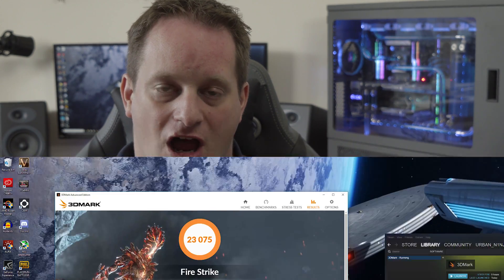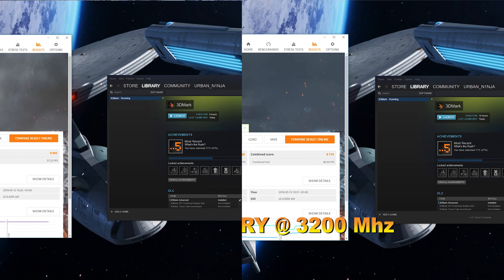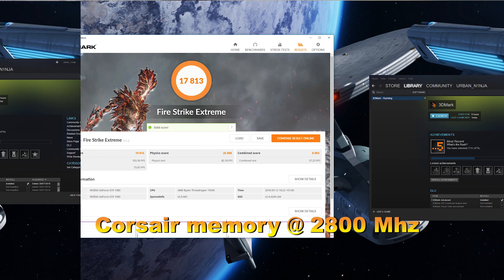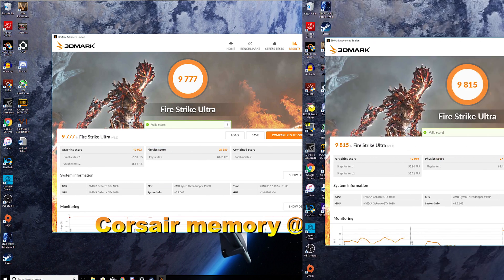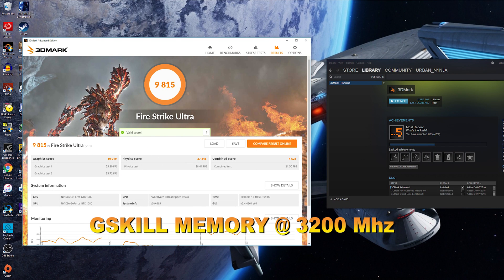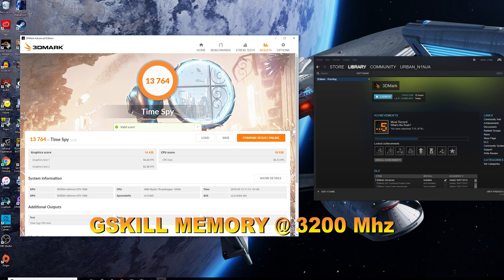Consistently, the Firestrike scores continued that trend — all scores were up across the board. I did find that the increase was proportionally smaller as the resolution stepped up, so moving from standard Firestrike to Extreme to Ultra, they were all up but the gain reduced at higher resolutions. Moving from DX11 to DX12 on the TimeSpy synthetic benchmark was also up, but with a proportionally lower increase than the other tests.